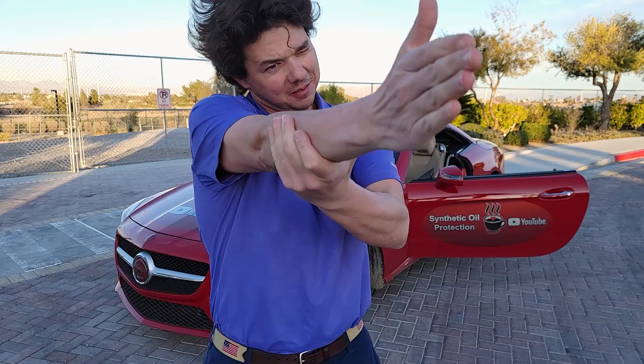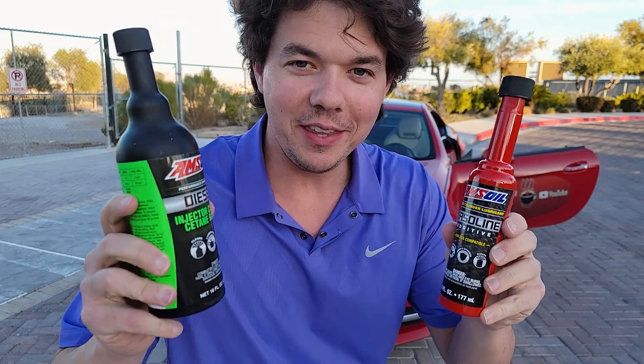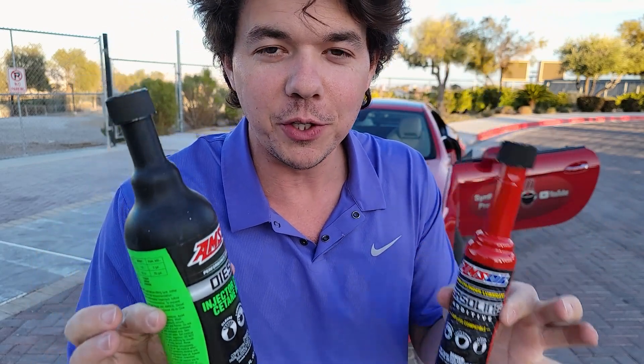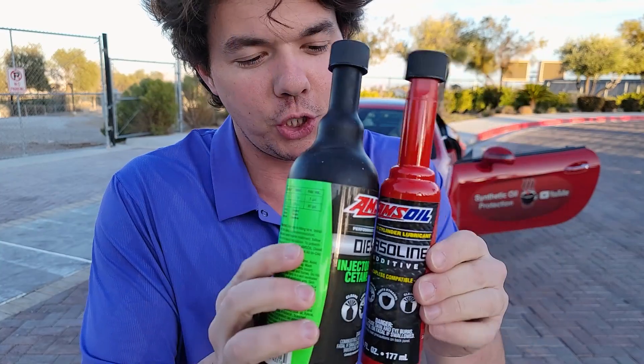If you want your vehicle to run longer and stronger, definitely subscribe to the channel. If you want to try the AMSOIL products, you can use my link down below. I'll be able to answer all your questions in the future about improving the performance and lifespan of your vehicles by choosing all the right fluids. What is your favorite fuel additive?